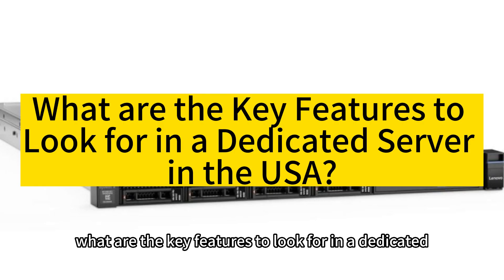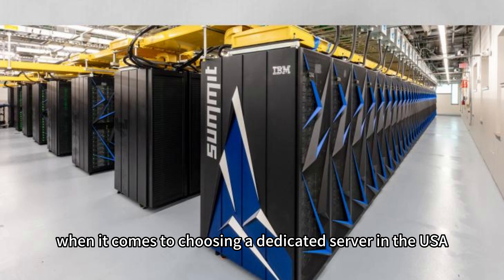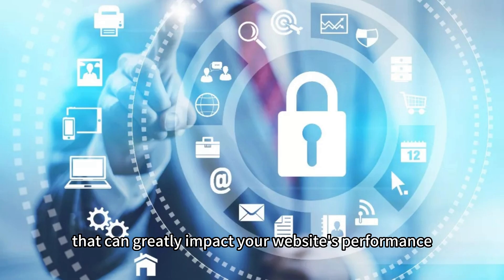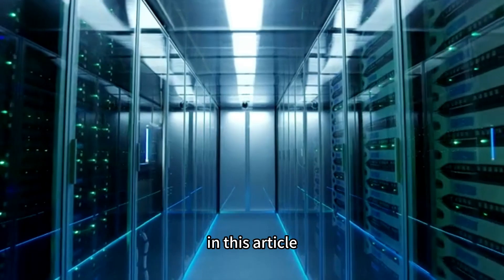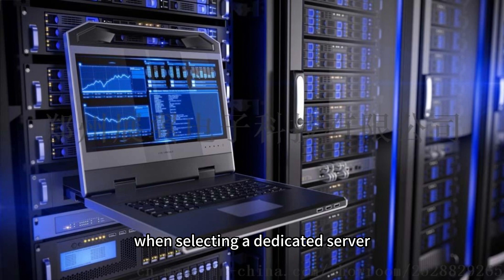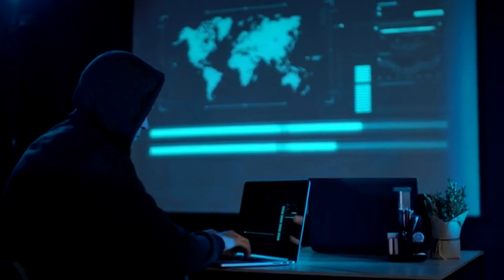What are the key features to look for in a dedicated server in the USA? When it comes to choosing a dedicated server in the USA, it's essential to understand the key features that can greatly impact your website's performance, security, and overall user experience. In this article, we will discuss the crucial aspects to consider when selecting a dedicated server, ensuring you make an informed decision that aligns with your specific requirements.